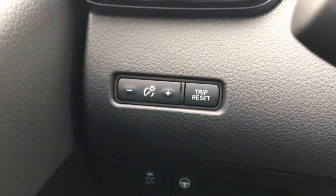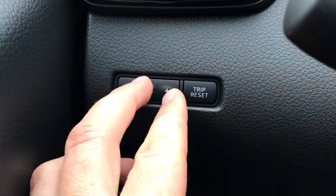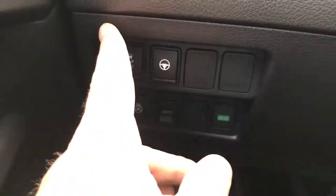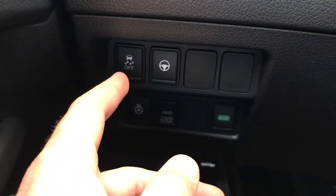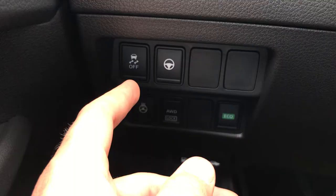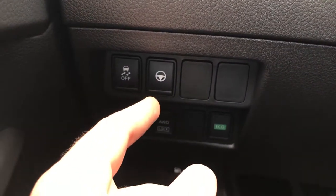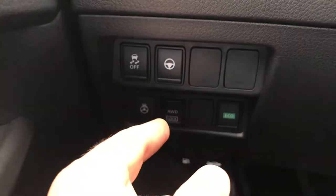Down here is a plus and minus for adjusting interior light brightness — brighter or dimmer at night. Then there's the trip reset for your odometer. Down here are additional buttons: this is the stability control program, which keeps you from skidding — if you want to do something like a donut, you'd turn that off. And this is the steering assist button, for whether the vehicle will help you steer around corners.